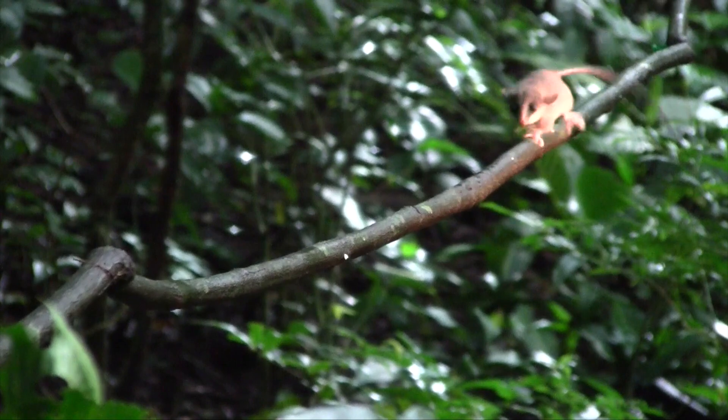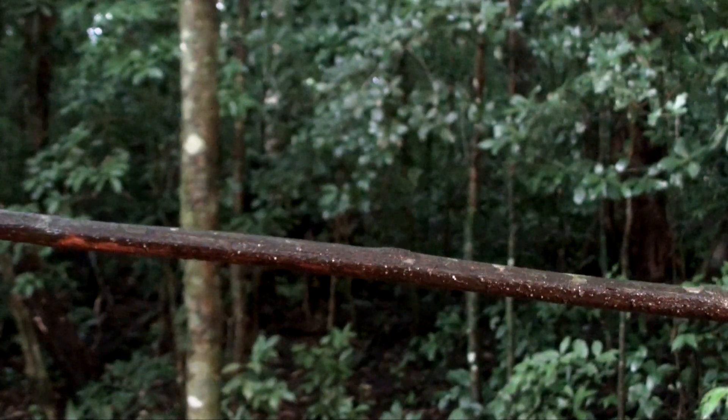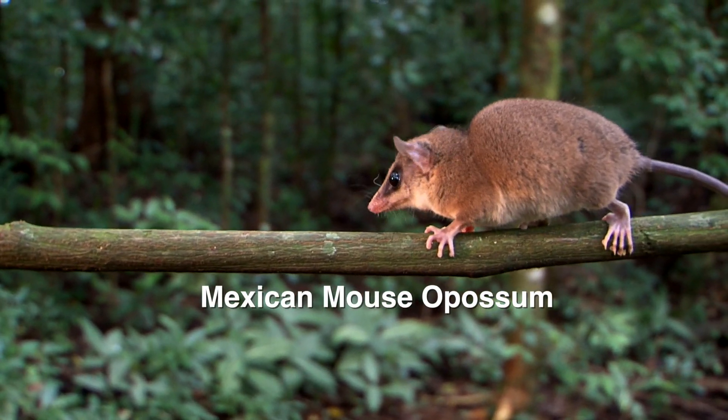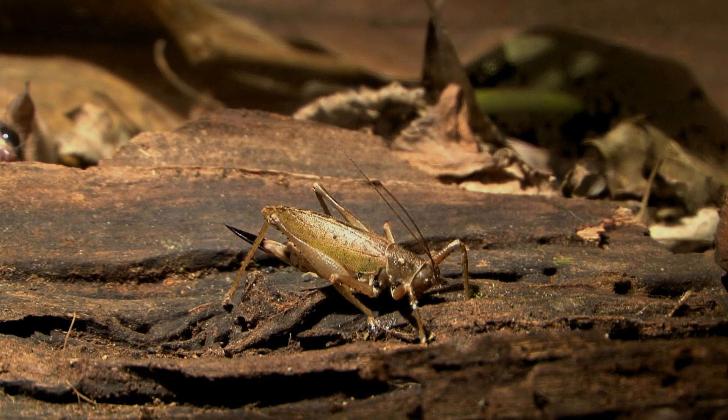Now the other one, the Mexican mouse opossum, is showing off its great ability to move along vines. This one is smaller, a brown color, has no tip of white on its tail, and lives throughout most of the country.